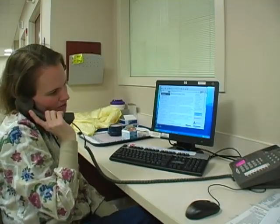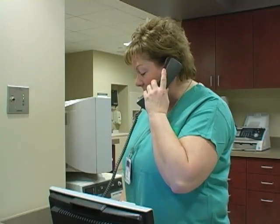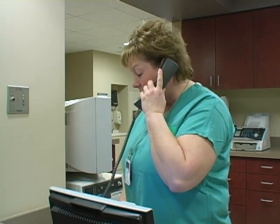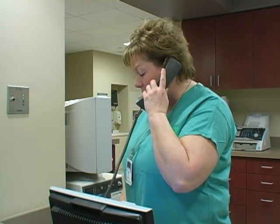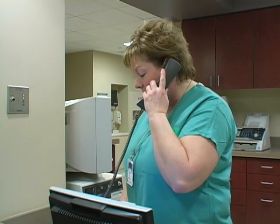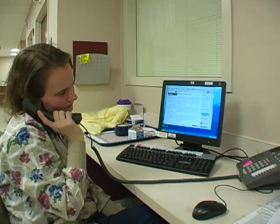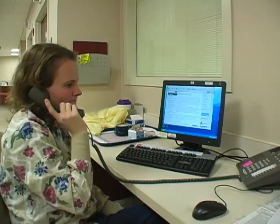Cheryl from the biocontainment unit calls the family practice clinic to inform them that the unit is being prepared to accept their patient, offering advice on protective equipment for the transfer. The ambulance crew is confirmed to be on its way.